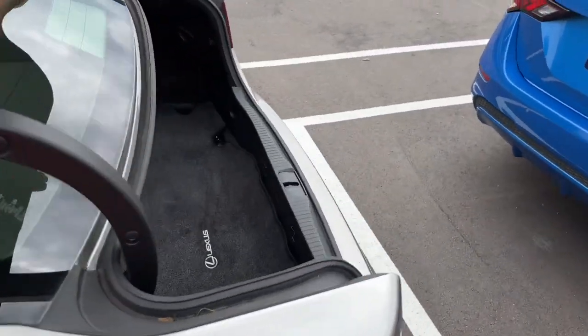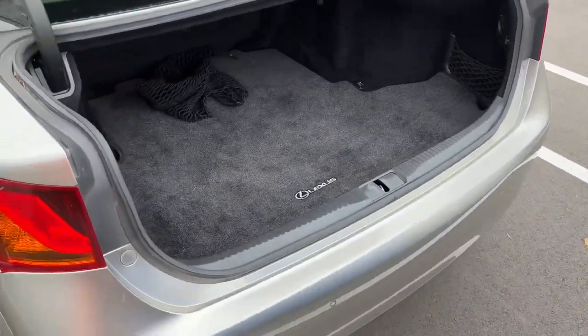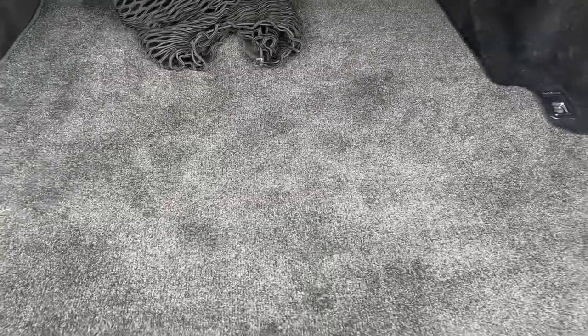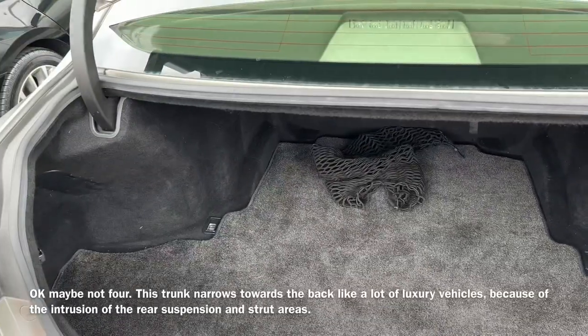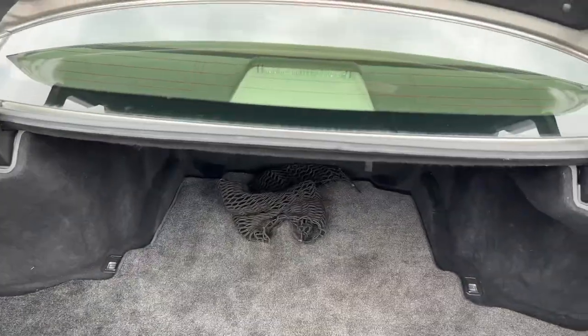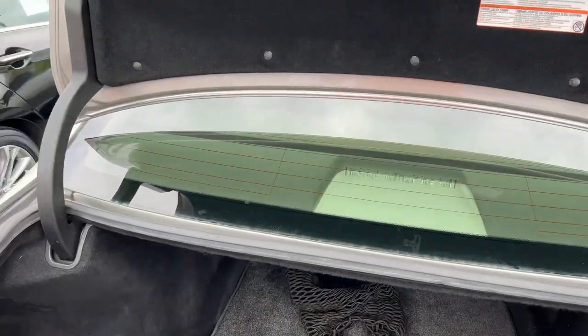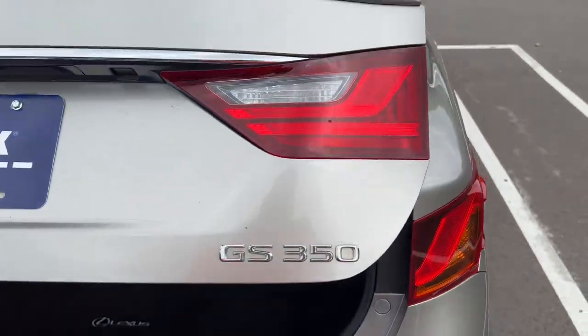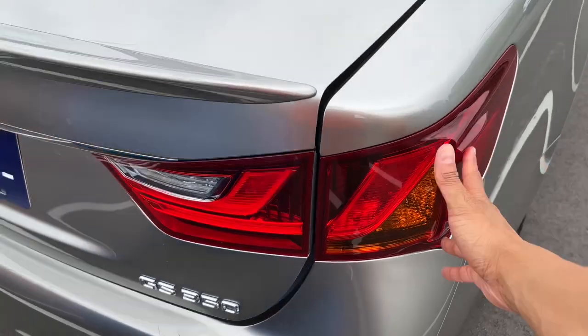This vehicle feels very, very solid. This trunk is massively wide — you have good space back here. Four people can utilize this pretty easily, and it's an automatic trunk at that, which is super dope. You just press a button and it closes. I love these diffuser fins here.